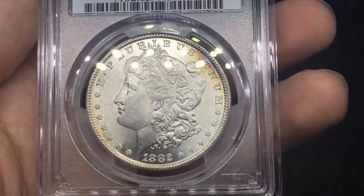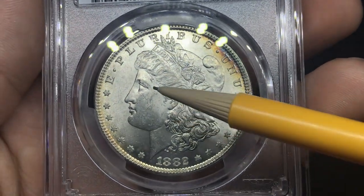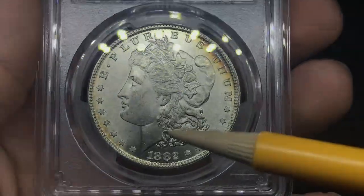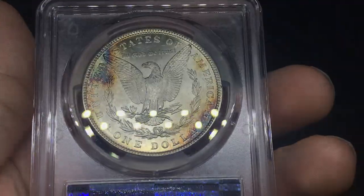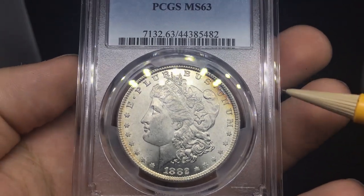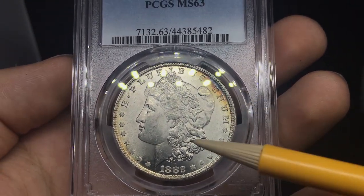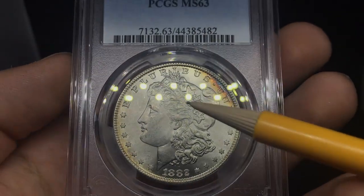Up next, a nice 1882 Morgan Dollar graded MS63. There's a little bit of a weak strike, a little bit of rub on the hair, and some chatter on the face going all the way down to the neck. Still a pretty nice coin. I thought it had a shot at a 64, possibly. It has some nice color on the reverse. Definitely a hair split between MS63 and MS64. Grading mint-state coins from MS60 to MS70 is very intensive — as John Albany said, why are there so many grades in mint state? It's kind of confusing. Comment your thoughts down below — do you think this one could have been a 64?